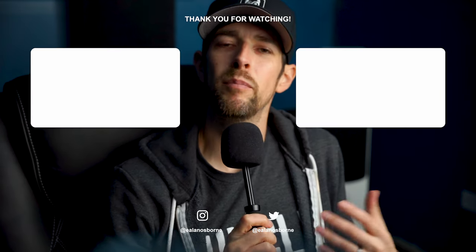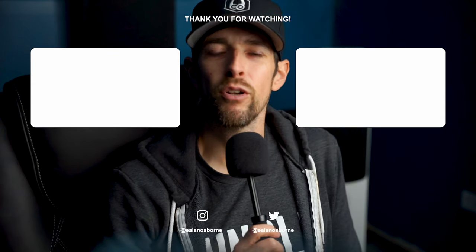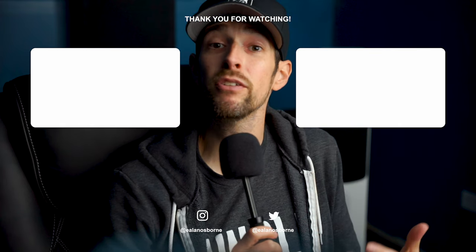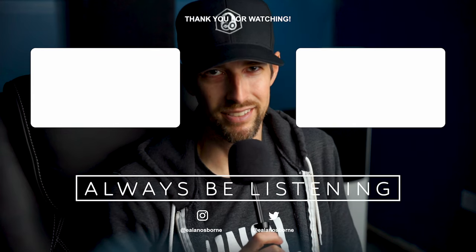As always, please be kind to each other out there — the world would be a better place if we all treated each other that way. Go to your happy place in a Valencia home theater seat while experiencing your favorite show or movie. And of course, my friends, always be listening.